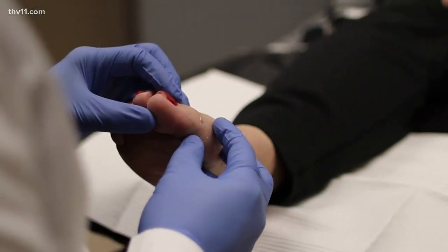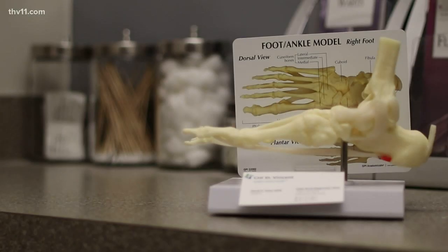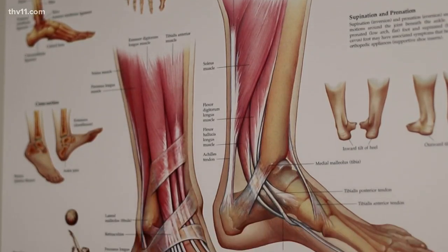Rita was not about to do surgery — she'd heard horror stories. Fortunately, there is now a new, simpler procedure. It's called the Pro-Step minimally invasive surgery procedure. Simple and not as scary. The incision is probably about the size of a pencil eraser.